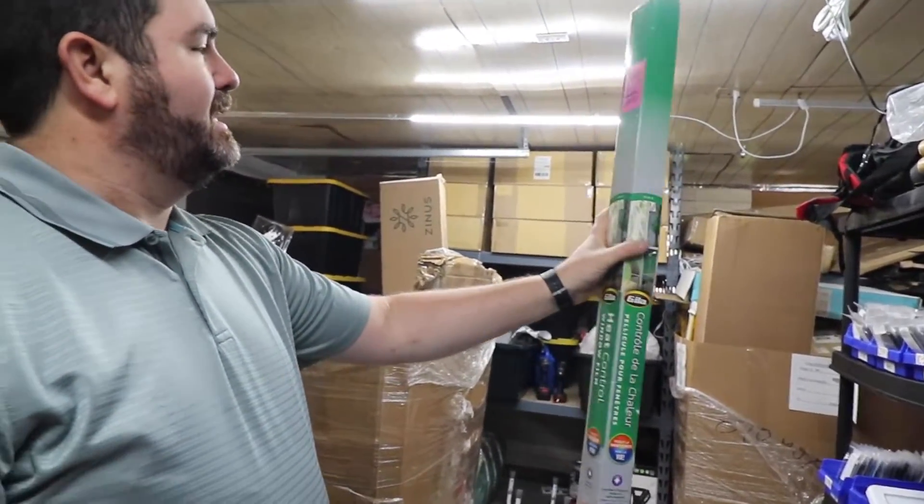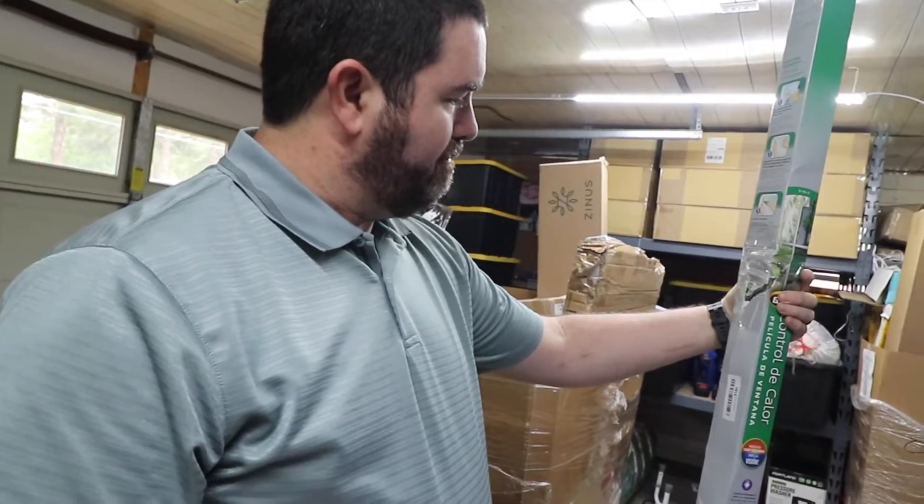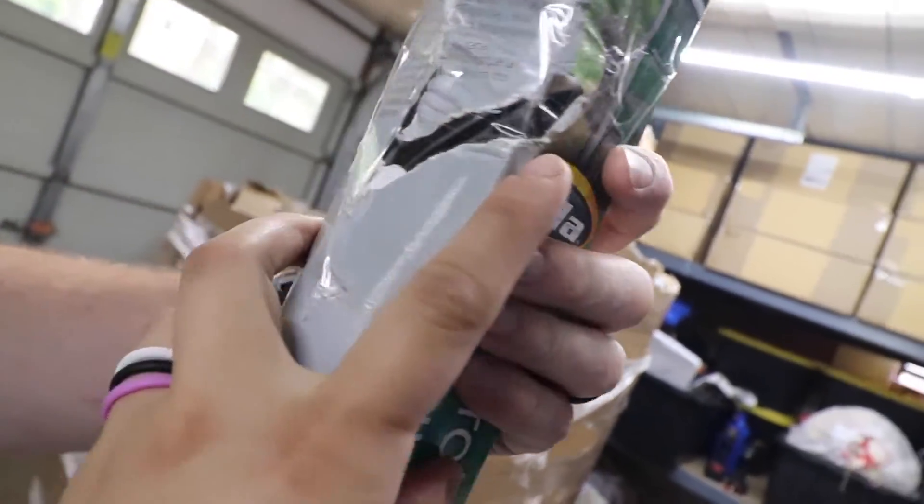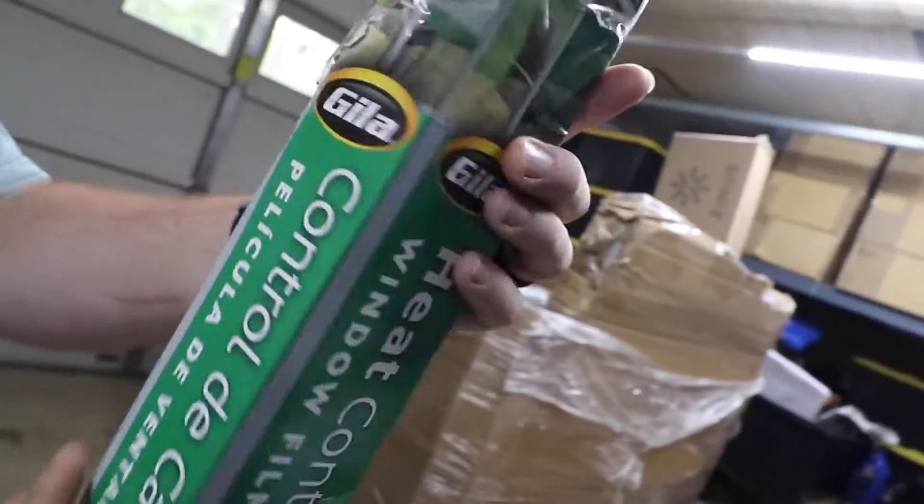The heat control window film is $57.15. There's some damage to the box but the film itself looks perfectly fine — you can actually see the roll in there. I'm going to list it in two places: on eBay for about $45 as an open-box item that's still 25% off retail, and on Facebook Marketplace for about $30. Whether we sell it on eBay or Facebook, we'll profit about $30 on it.